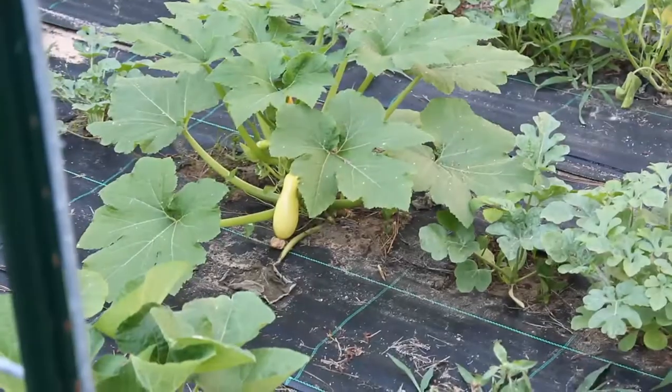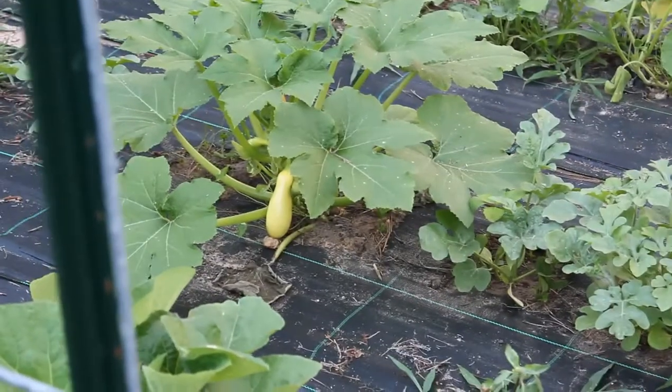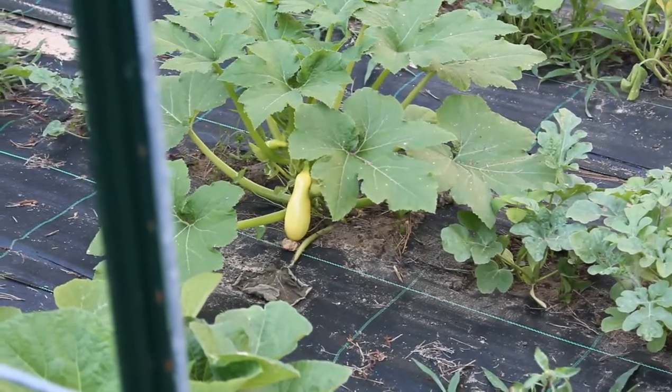Everything else is looking pretty good. In fact, do you see what I see? That would be my very first yellow squash of the summer! My squash bed behind me is extremely full — if it's not full of squash it's full of melons and all kinds of melon plants.